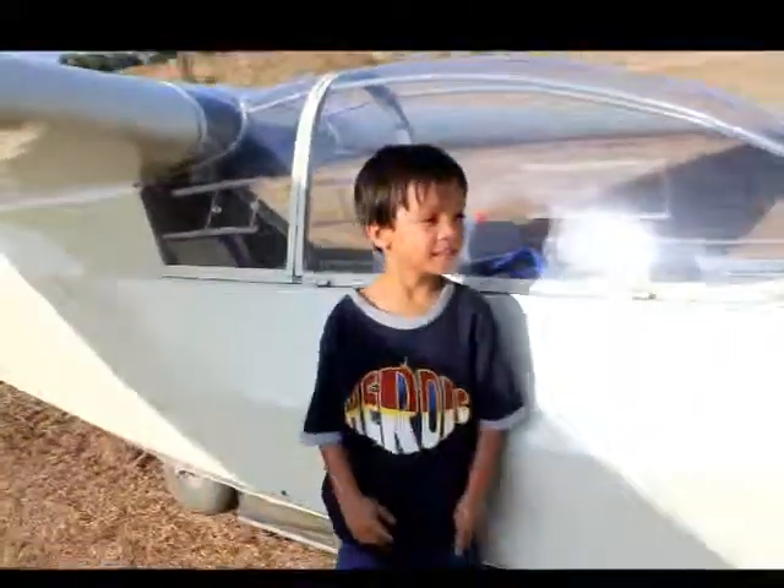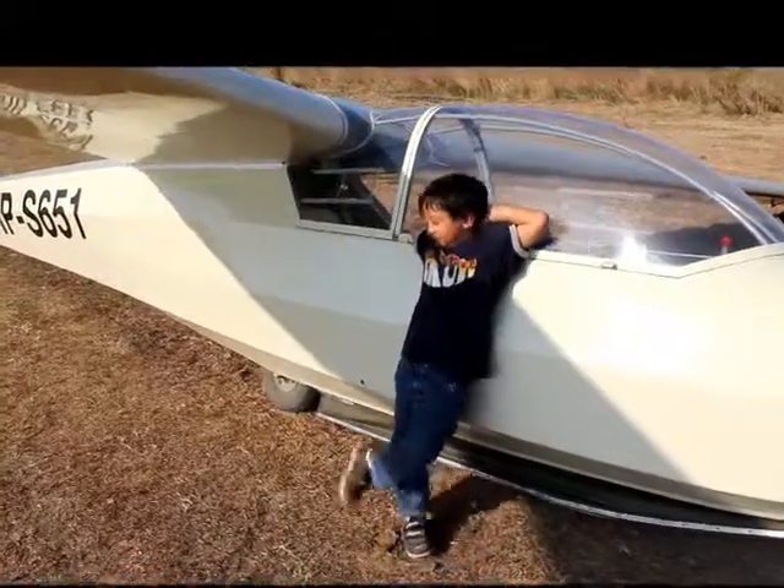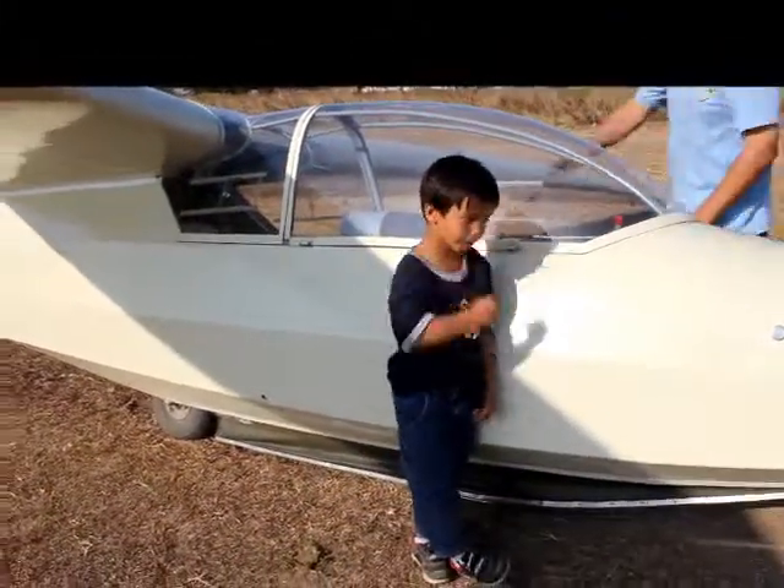Was it fun? Stand out here. What was the best part of the flight? What was the best part? Taking off. Taking off was the best? Don't lean up against the airplane. Hey buddy, how was the landing? Good. Thank you.